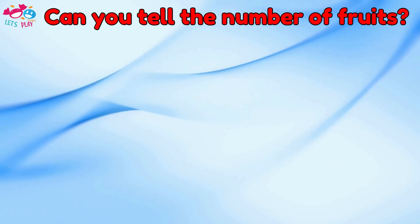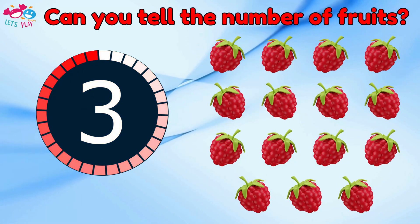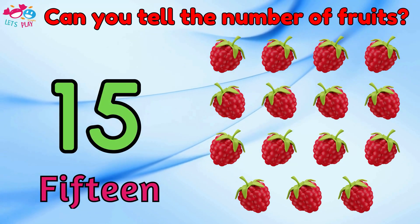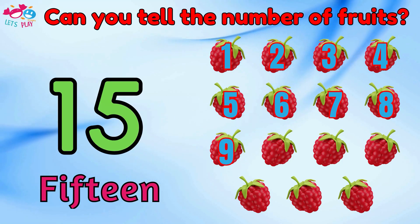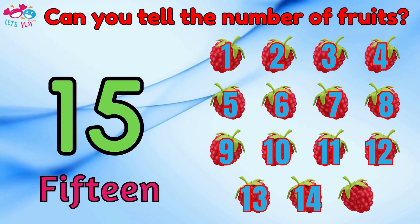Can you tell the number of fruits? Fifteen. One, two, three, four, five, six, seven, eight, nine, ten, eleven, twelve, thirteen, fourteen, fifteen.